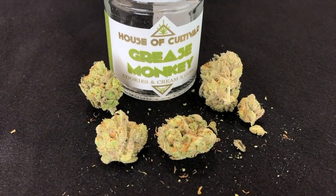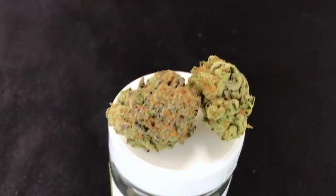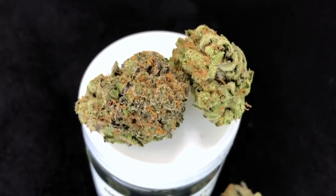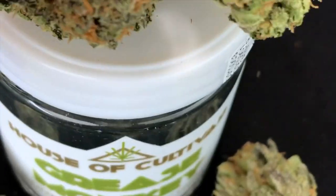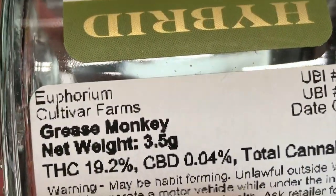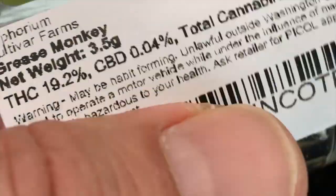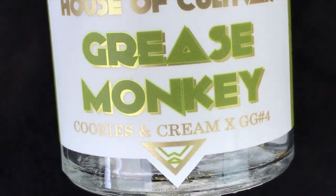Hey everybody, it's JJ from Uptown Grow Lab. We are looking at some Grease Monkey from the House of Cultivar. This is some seriously dank flower — looks very, very nice, smelled really nice when we cracked open the jar. Look at the purples in there, beautiful. Now the cannabinoids on this — total cannabinoids are 19.2 — so it's really not super potent in terms of numbers, but cannot wait to smoke it. It is a cross of Cookies and Cream and Gorilla Glue #4.